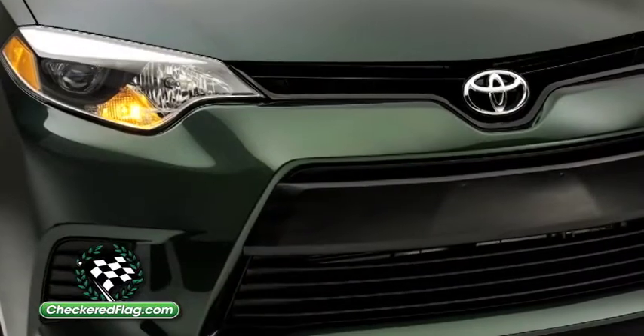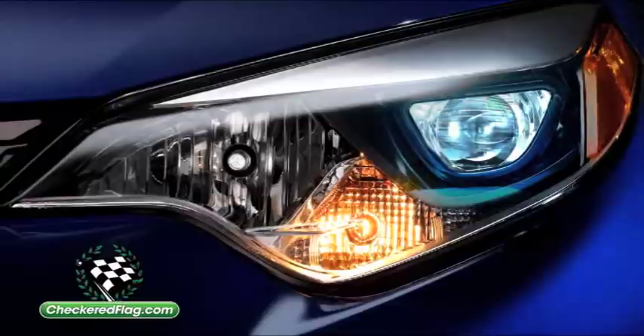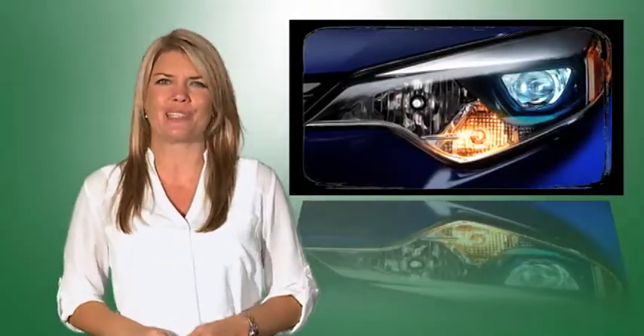Elements from the concept are most noticeable from the front, which is highlighted by a slender grille and surprising LED headlights, which are generally reserved for much pricier models.